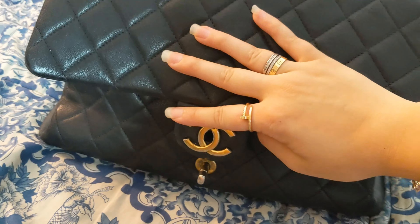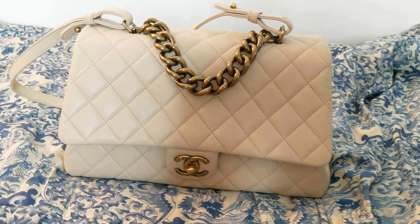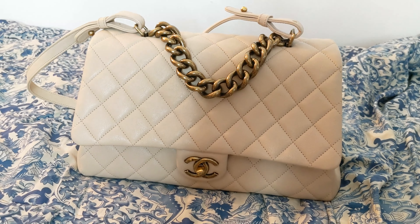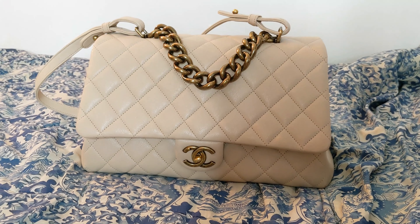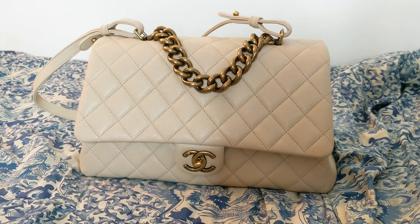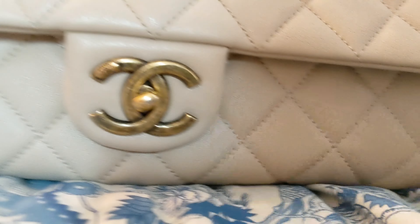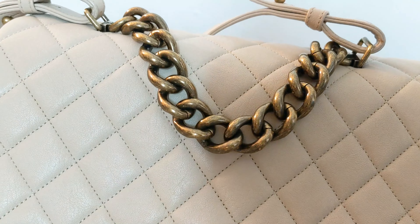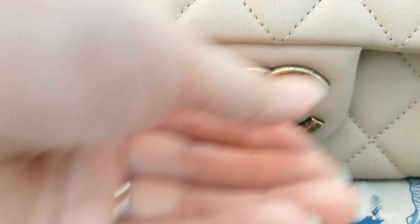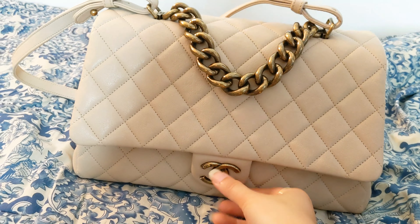I loved it so much when I got it that I ended up getting another color, which I'm going to show you right now. This is my other bag in the beige color — it's actually the same size as my other one. This one is a lot less used than my black one. I actually baby it more because it's beige. It's the exact same bag; the only difference is that it's beige colored. You can see that the metal is still pretty much new looking compared to the other one — the other one was silvering a little bit at the turn lock right here.